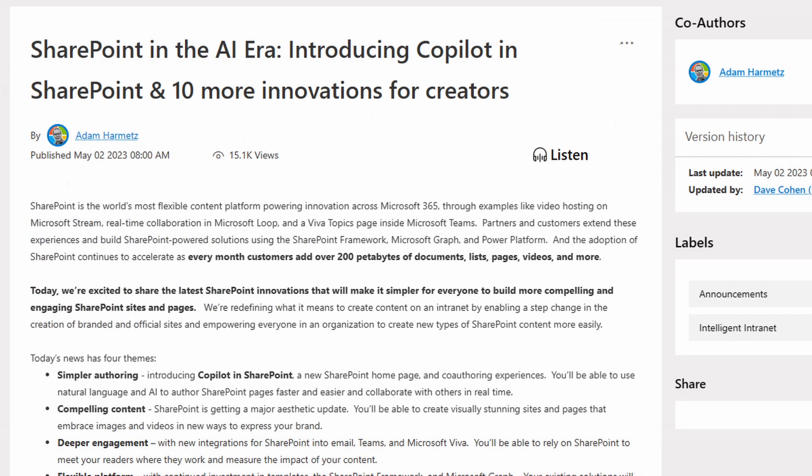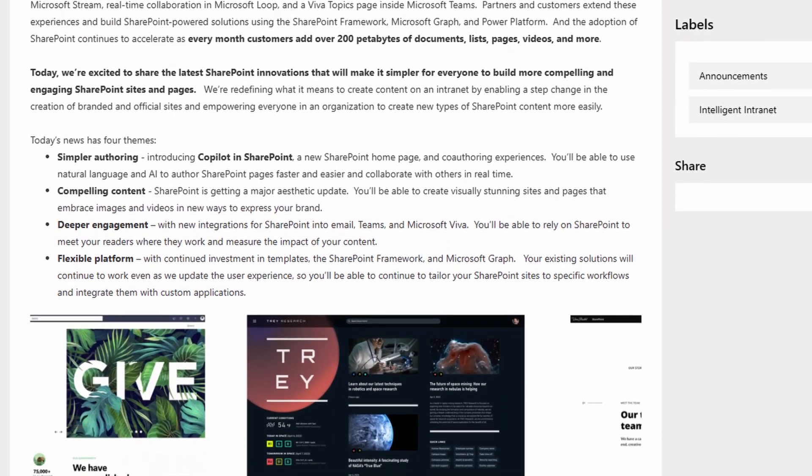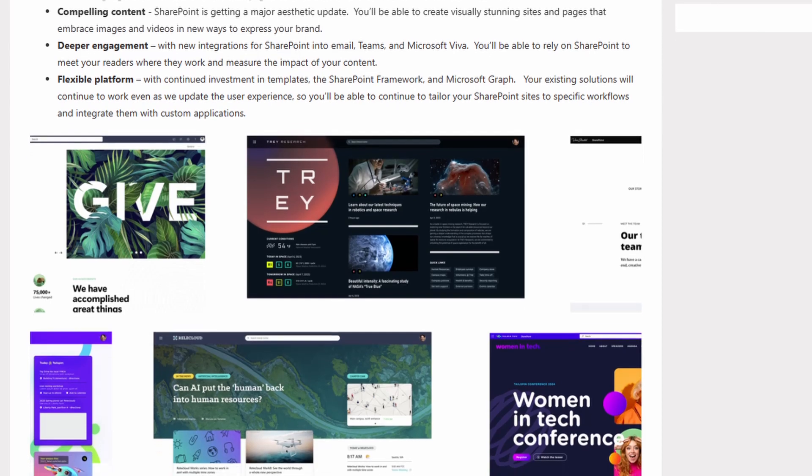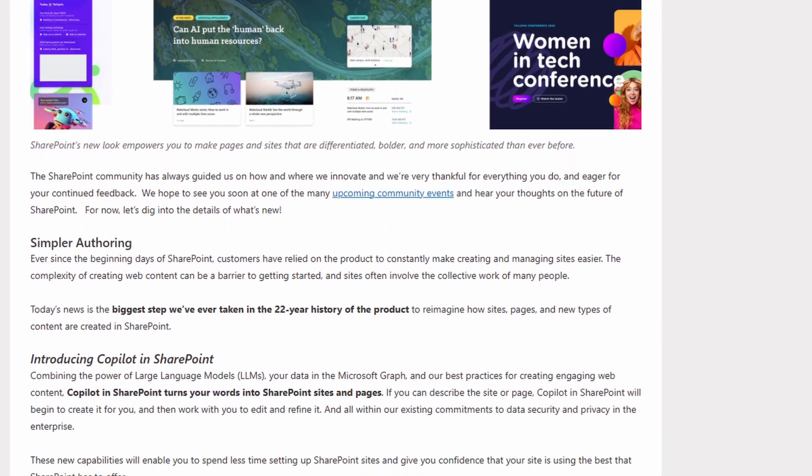With normal, natural language, they'll be able to ask Copilot to create a new site based on a PowerPoint presentation, and Copilot will take over and create the content — whether that's a site, a page, and who knows what else.